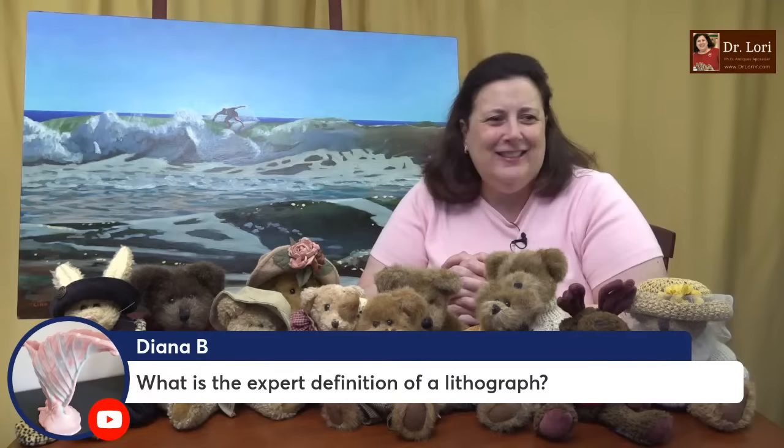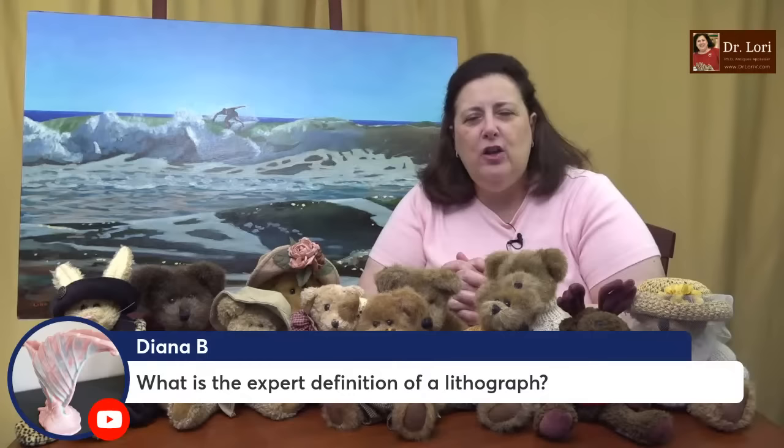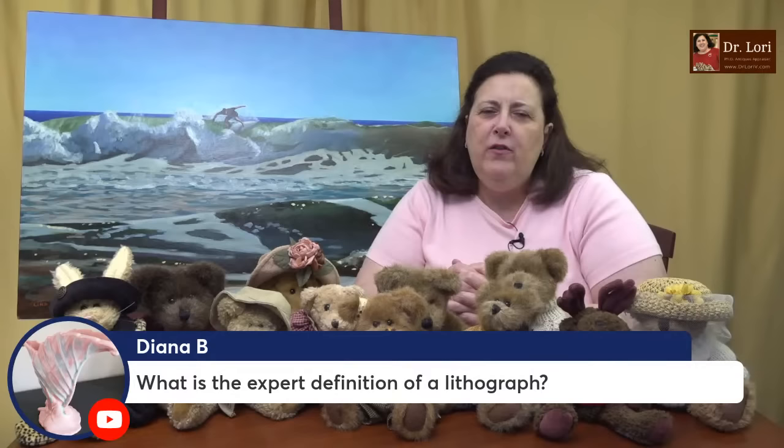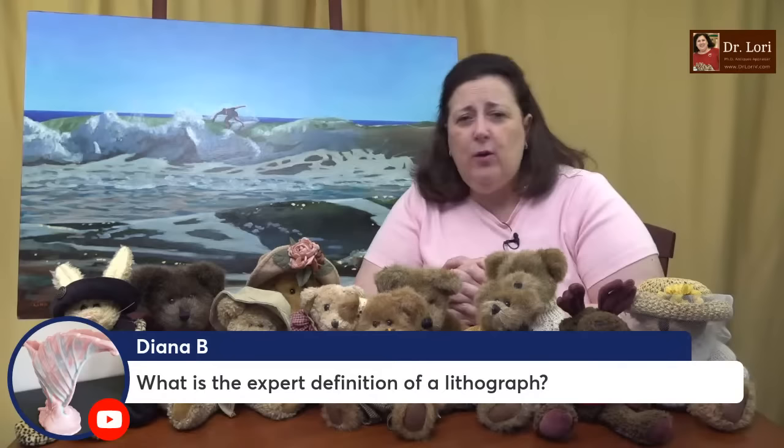What's the expert definition of a lithograph? Lithography is the process of using a stone, inking and greasing the stone, then taking that stone and impressing it onto pieces of paper to create a print. Lithography is introduced in the late 19th century, very popular into the 20th century. We see color lithography, colotype, and lithography is still being used today.